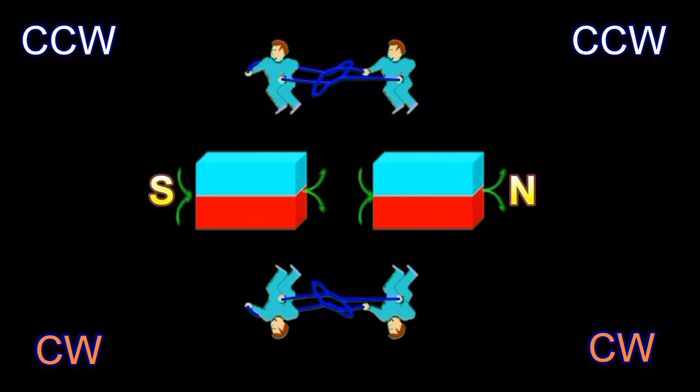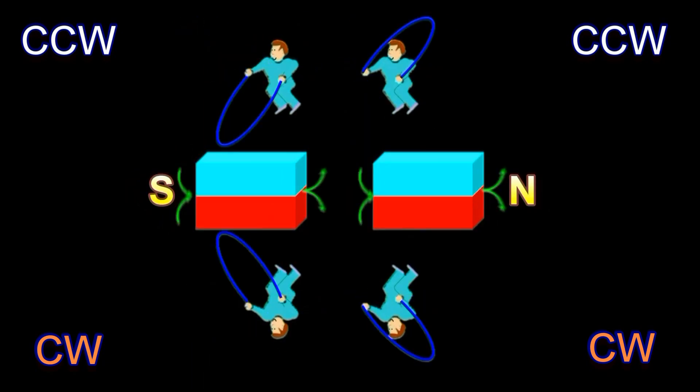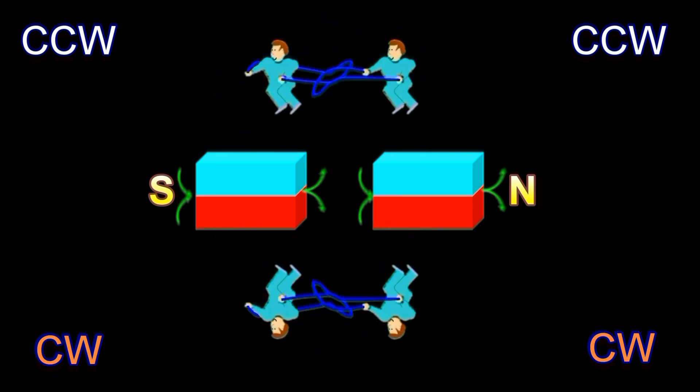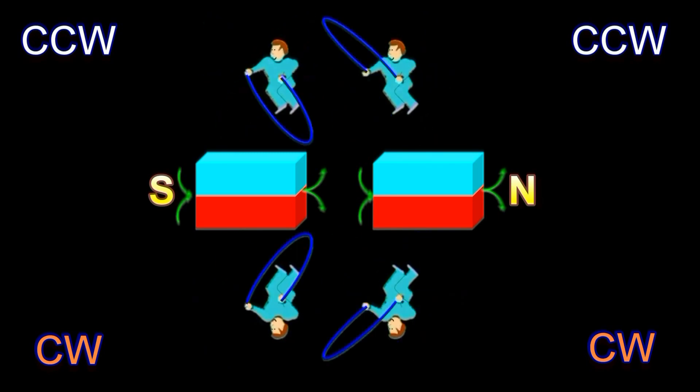The two on the top swing the ropes counterclockwise. The two on the bottom swing the ropes clockwise. All the ropes swing into the south pole and come out of the north. When the magnets are close together, the rope of the jumper on the top pulls on the rope of the jumper of the other magnet. Likewise, the rope of the jumper on the bottom pulls on the rope of the jumper of the other magnet. That's the mechanism of attraction.